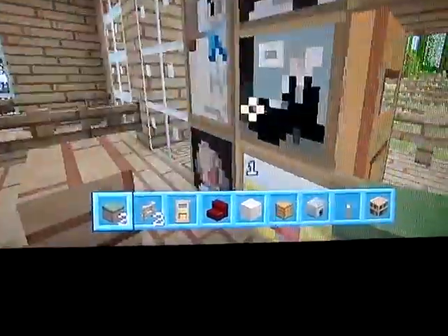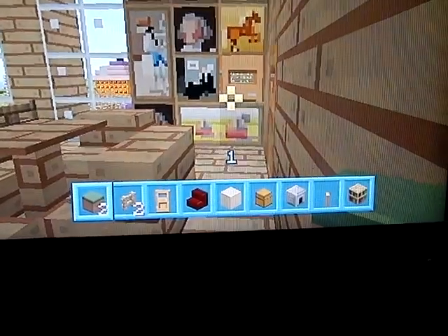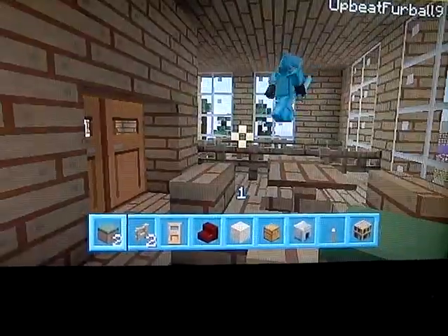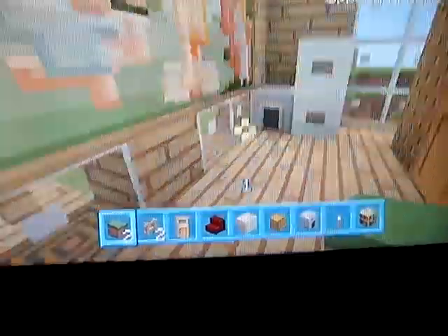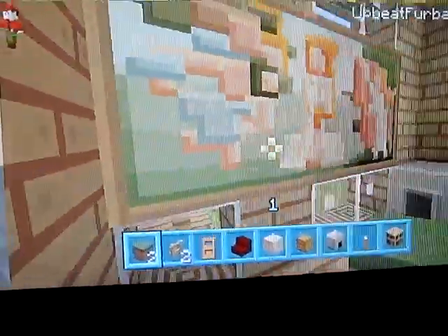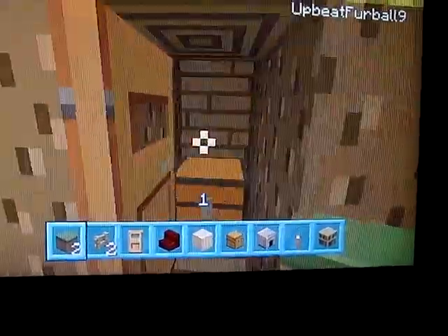Andy didn't like my picture frame idea very much - he said he wanted to see the door so he could open and close it, so he did that. This is his dining room, and then he made a kitchen with his fridge, his oven, and his pantry.